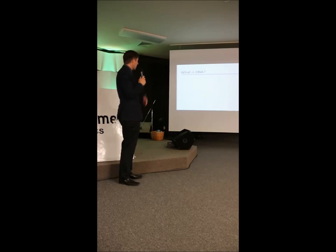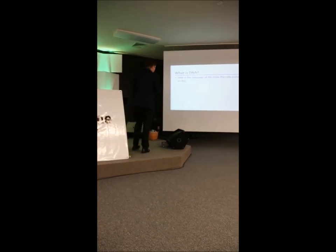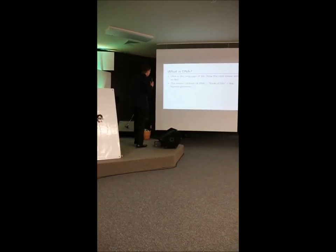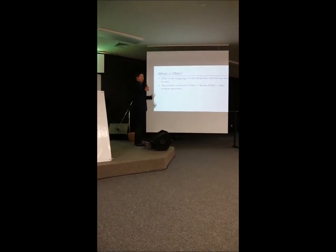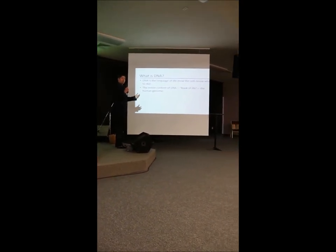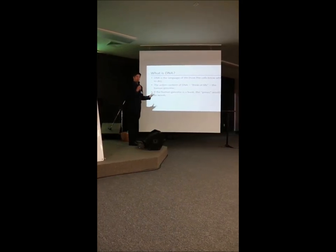I want to start by asking: what is DNA? DNA is the language of life — it's how cells know what to do. The entire content of the DNA we often call the 'book of life,' or the human genome. And if the human genome is a book, the genes would be the words in that book.